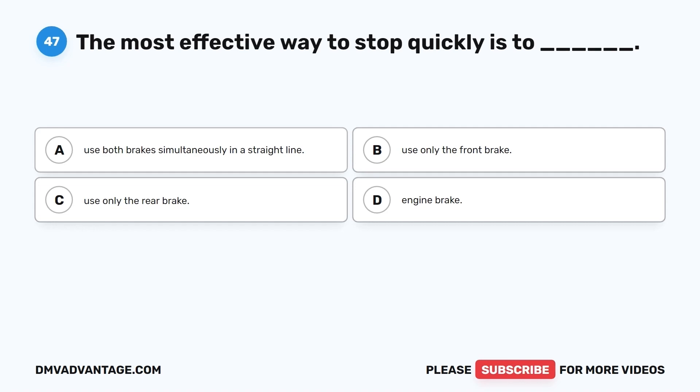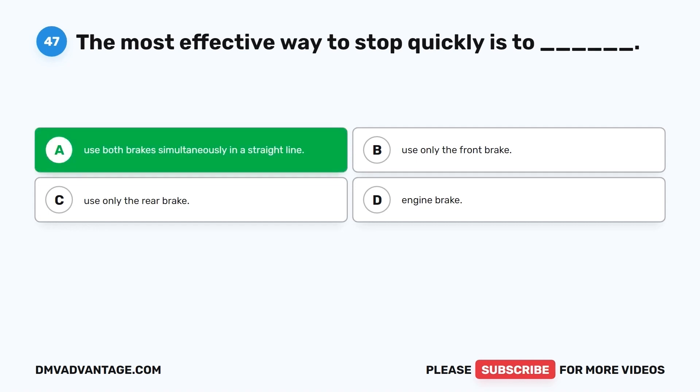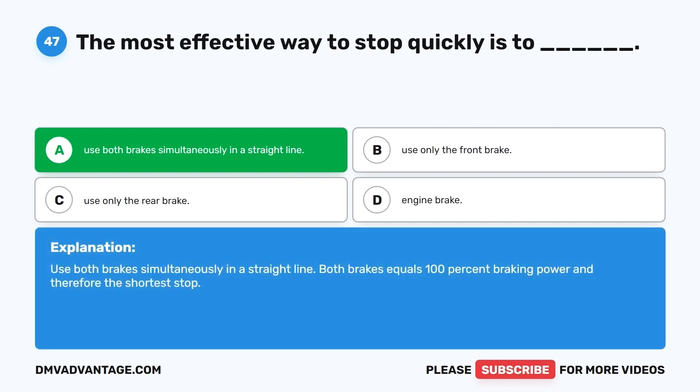Question 47. The most effective way to stop quickly is to: A. Use both brakes simultaneously in a straight line. B. Use only the front brake. C. Use only the rear brake. D. Engine brake. The correct answer is A, use both brakes simultaneously in a straight line. Both brakes equals 100% braking power, and therefore the shortest stop.